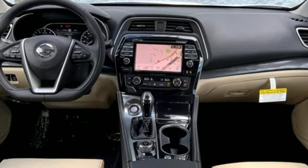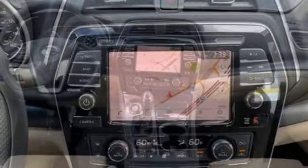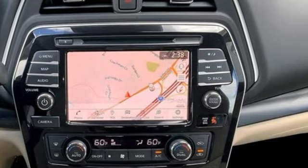Dual-zone climate control, continuously variable automatic transmission, express open and close sliding and tilting sunroof, gas pressurized shocks, and V6 engine.